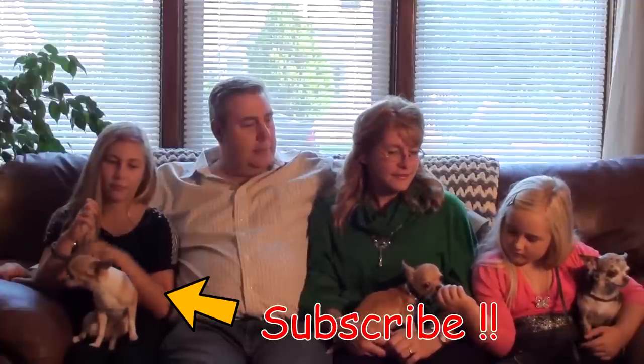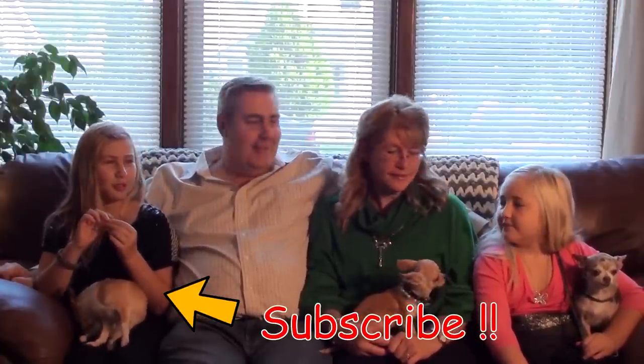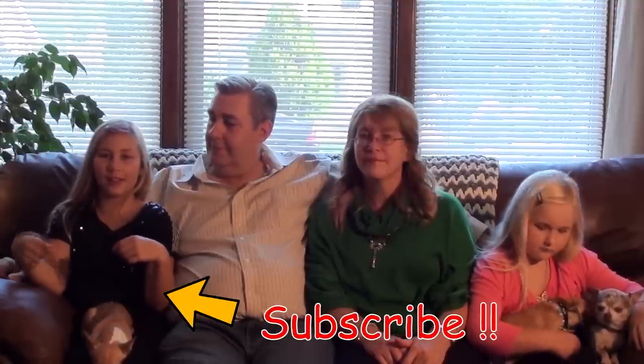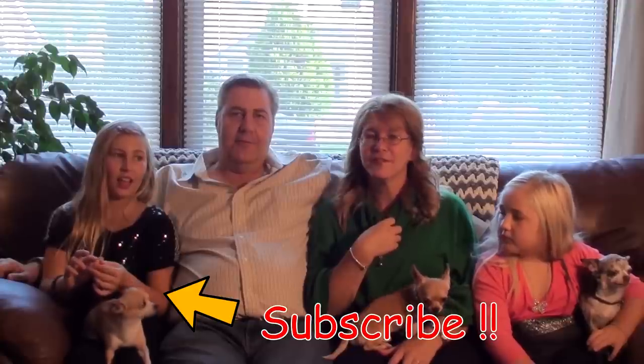We're going to end tonight's vlog — goodnight and see you tomorrow! Don't forget to hit that subscribe button down below. Bye!